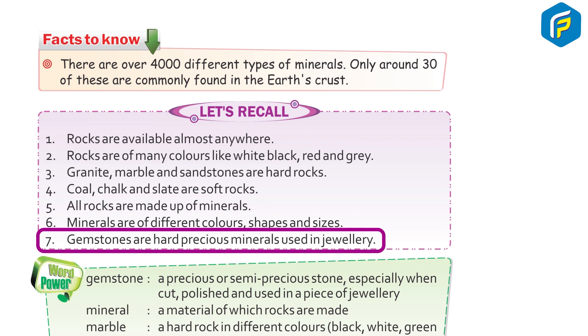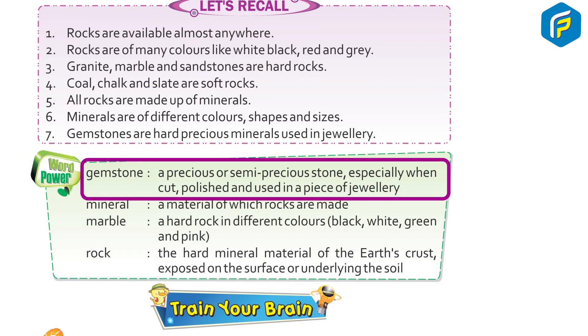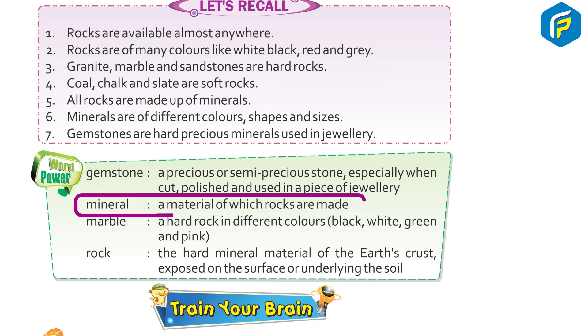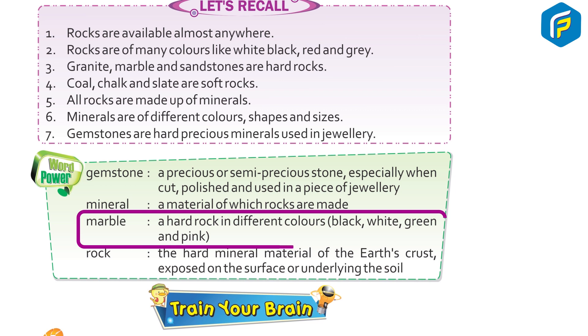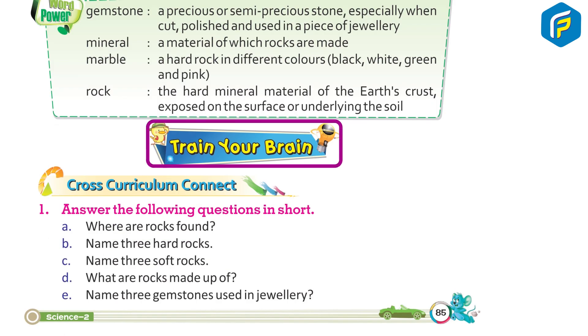Word power: Gemstone — a precious or semi-precious stone, especially when cut, polished, and used in a piece of jewelry. Mineral — a material of which rocks are made. Marble — a hard rock available in different colors: black, white, green, and pink. Rock — the hard mineral material of the earth's crust, exposed on the surface or underlying the soil.